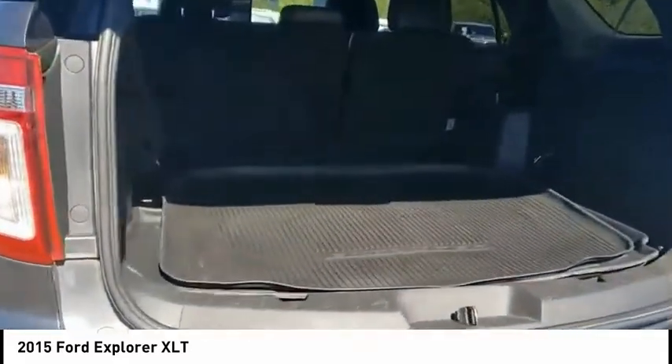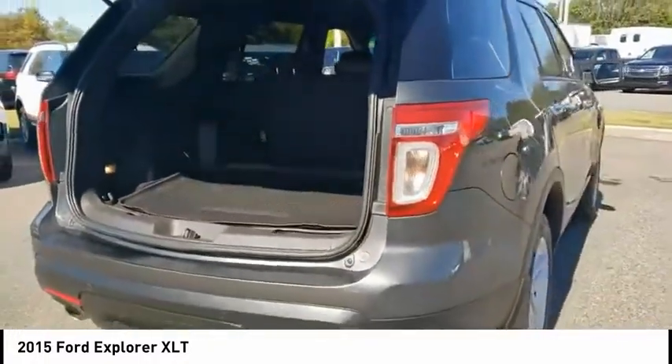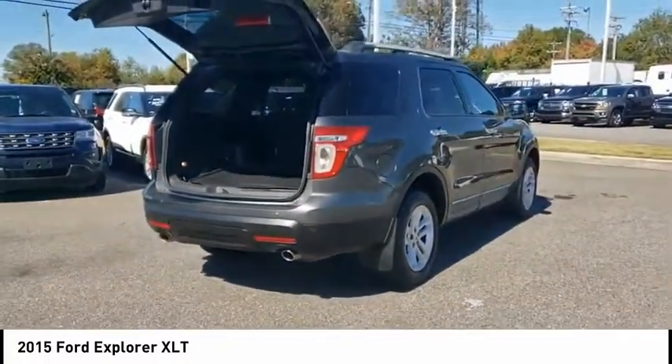Capless Fuel Filler System. If affordable style and reliability are what you're looking for, this vehicle couldn't be more perfect. Drive it today.